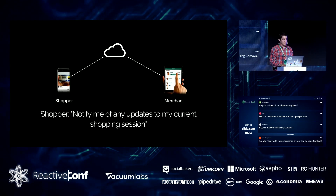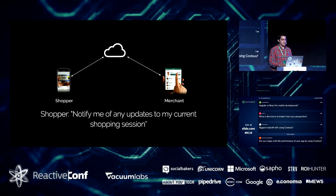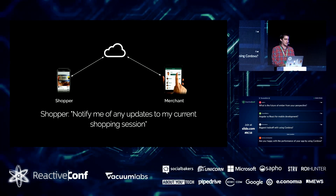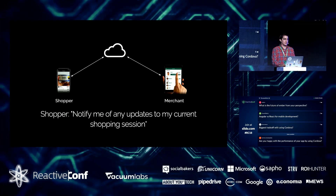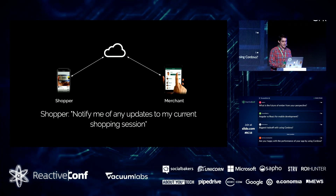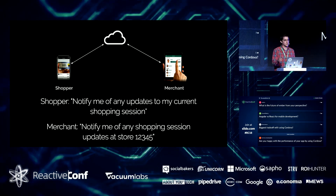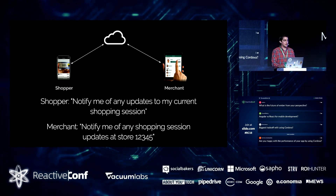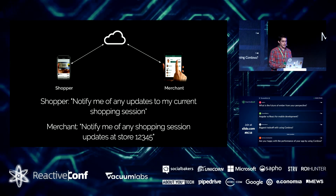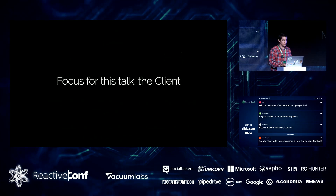In our app, the subscriptions are mostly along the lines of the shopper app saying, 'hey server, I'd like to start shopping at this store — please notify me of any changes to my shopping session, such as if the merchant cancels or approves the purchase during a security check.' For the merchant app, there's a wider scope subscription: please let me know of any new purchases, purchases needing a security check, anything that happens at this particular store.